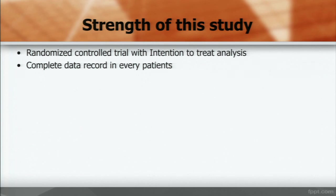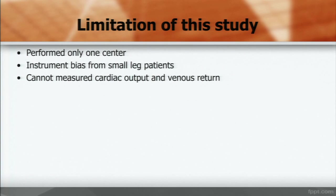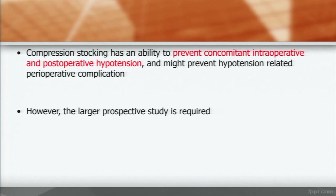The strengths of the study include: randomized controlled trial design with intention-to-treat analysis and complete data. Compression stocking may reduce post-operative hypotension and might prevent hypotension-related perioperative complications. However, a larger prospective study is required. Thank you.